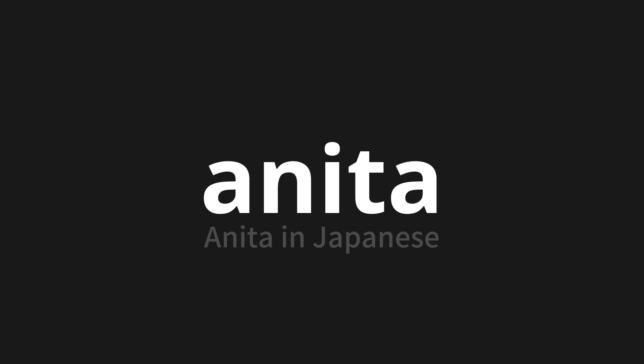Anita. Thank you for joining us on this adventure in pronunciation. Remember, language is a journey, not a destination. Keep exploring, experimenting, and expanding your linguistic horizons. We'll see you next time.